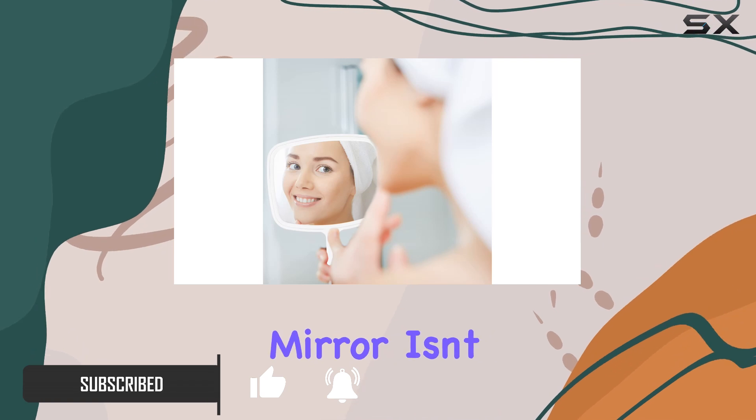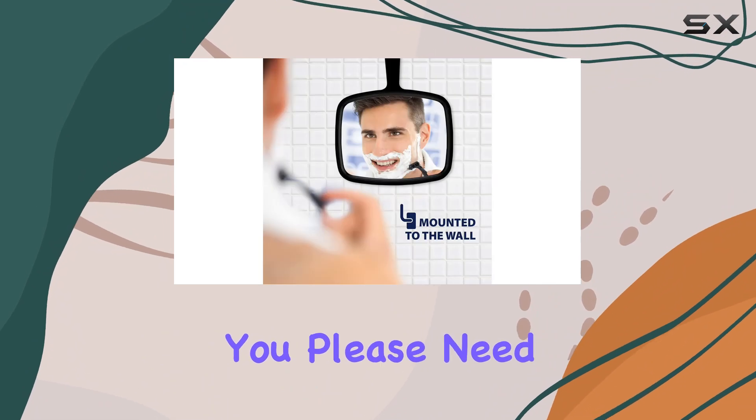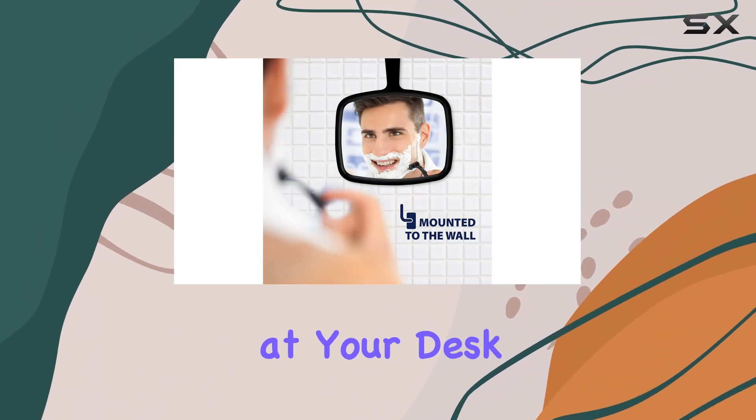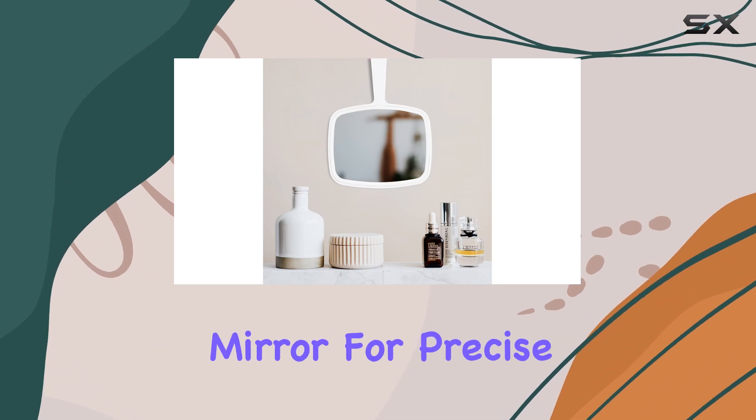This handheld mirror isn't just for holding — it's also wall-mountable, giving you the flexibility to use it however you please. Need a quick touch-up at your desk or vanity? No problem. Want a stationary mirror for precise grooming tasks? It's got you covered.